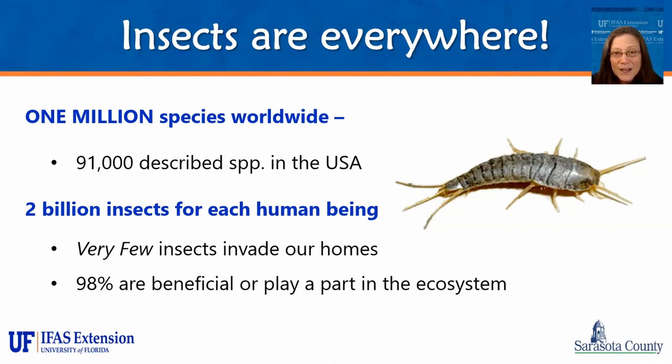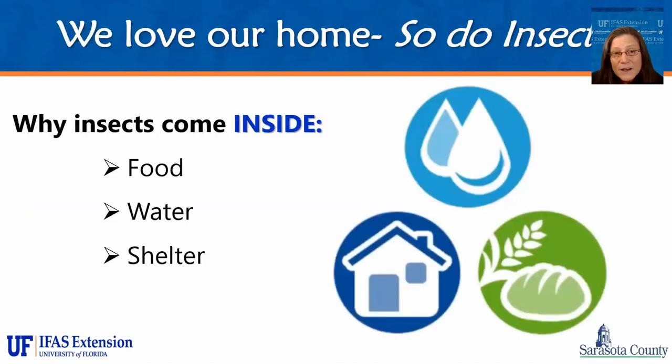There are approximately 2 billion insects for each human being, which is a little alarming, but there are very few insects that actually invade our homes. About 98% of all insects are either beneficial or play some part in the ecosystem, especially serving as food for other insects and wildlife. Insects come into our homes looking for three things: food, water, and shelter. If your home provides these things, you're likely going to have some unwelcome guests. The key is to apply preventative insect management strategies to make your home not insect-friendly. Prevention is the safest, easiest, and cheapest way to stop them from setting up house.